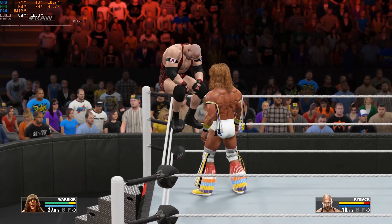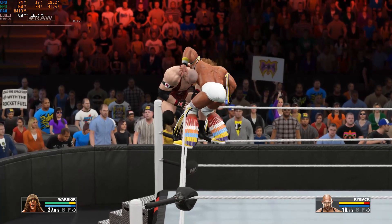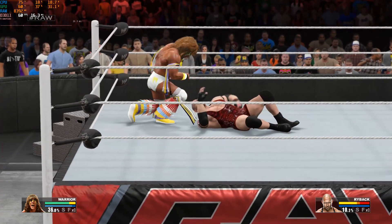Careful. Careful. Uh-oh. Careful. Careful. Don't do that — he's going to crush him.